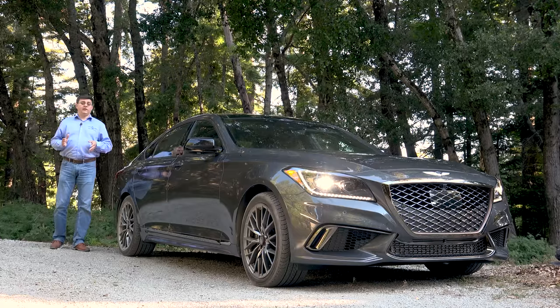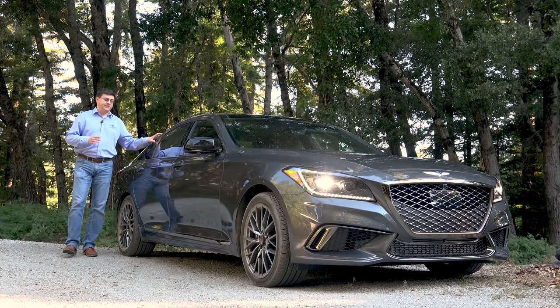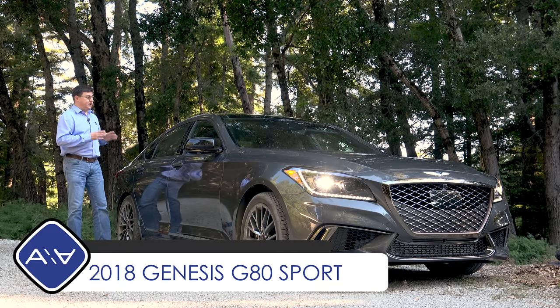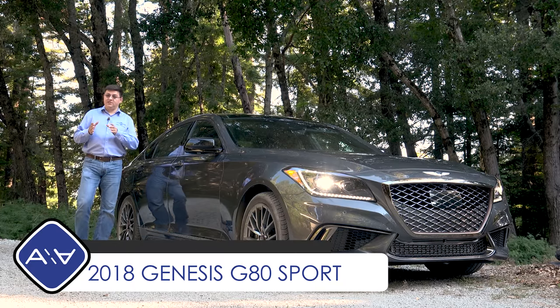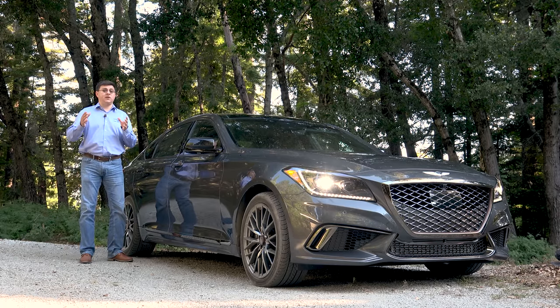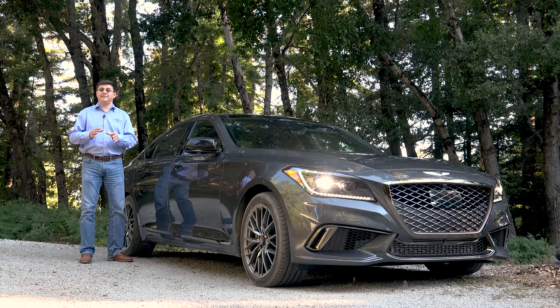Today we're out here in the forest taking a look at the 2018 Genesis G80. This particular model is the all-new 3.3T Sport trim. The G80 is the artist formerly known as the Hyundai Genesis, because for 2017 Hyundai decided to spin off Genesis as its own luxury brand, so Genesis is to Hyundai what Lexus is to Toyota.